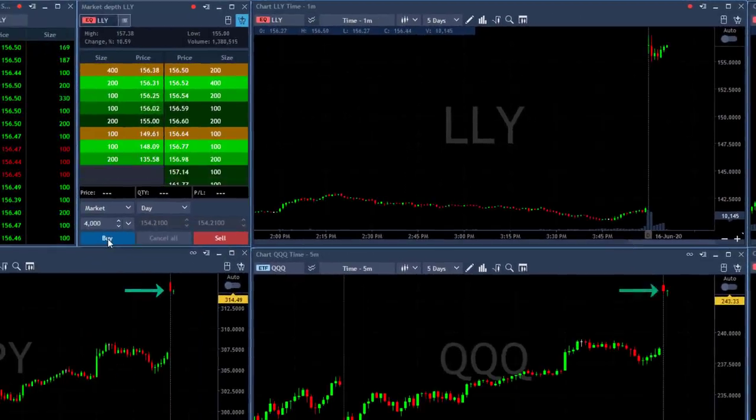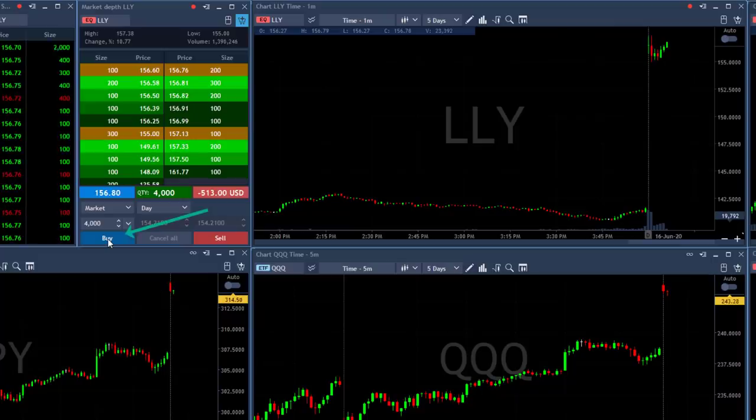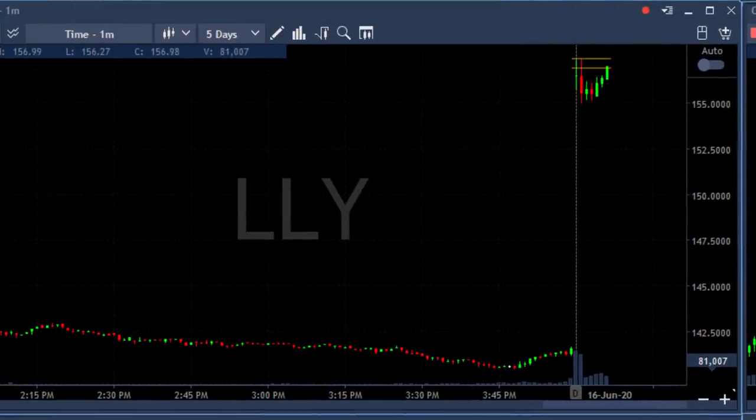look at the NASDAQ. About to go long right now, 4,000 shares in LLY. I'm long. I'm moving in before it moves over the highs.